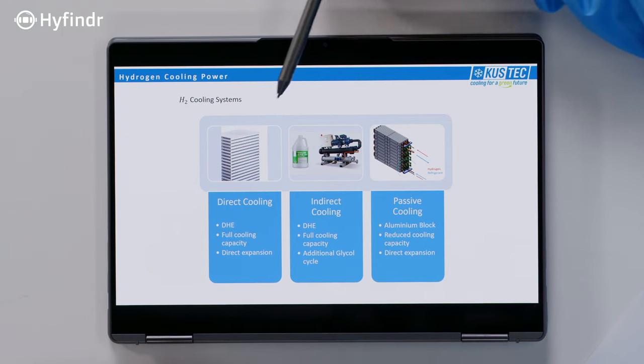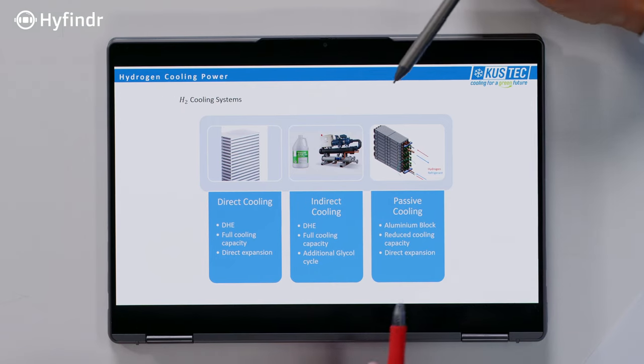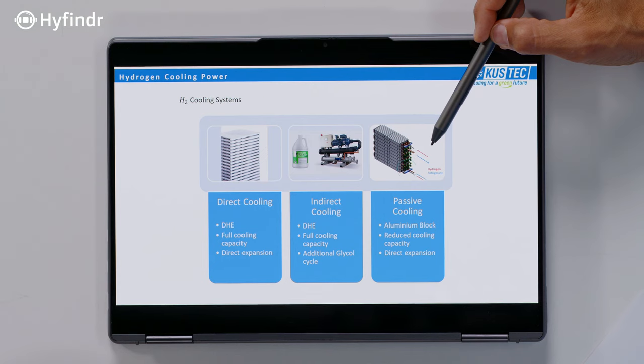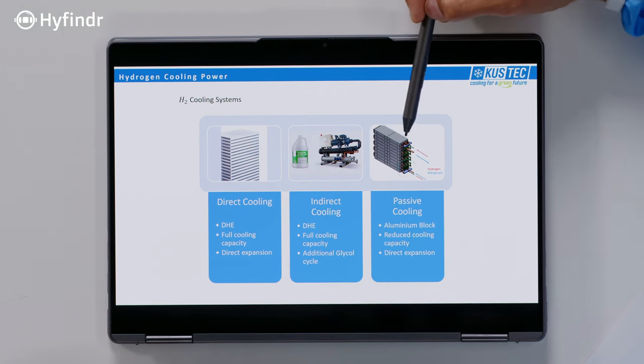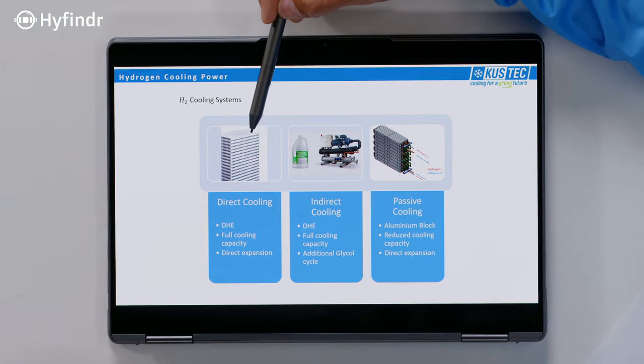In the direct approach, you cool the hydrogen directly — there's hydrogen on one side of the heat exchanger and the refrigerant on the other side. In the indirect approach, there's a fluid in between: you first cool a refrigerant, which cools a liquid coolant, and then that coolant cools the hydrogen. But let me explain this in more detail.